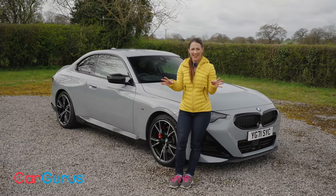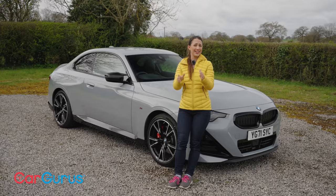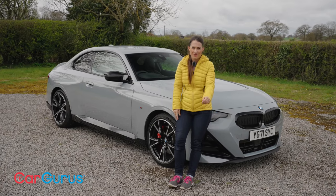So you want as much glamour as you can get your hands on, but you don't want to pay the earth to get it. Well, you're exactly the person for whom the BMW 2 Series Coupe is for.